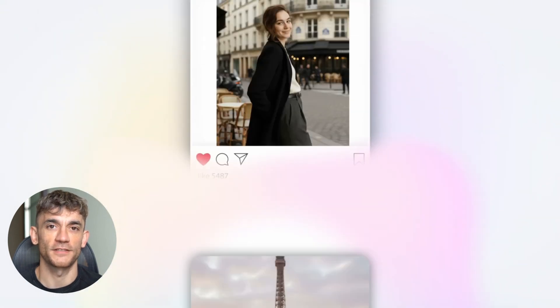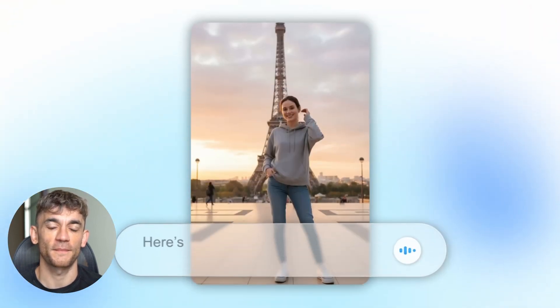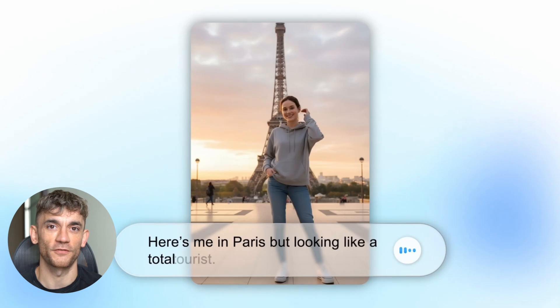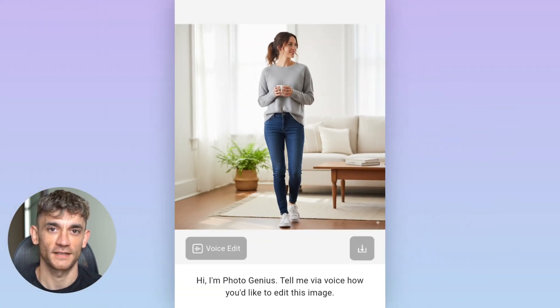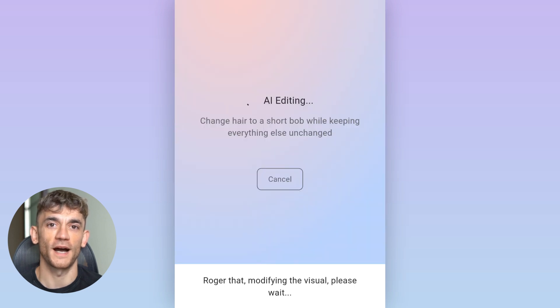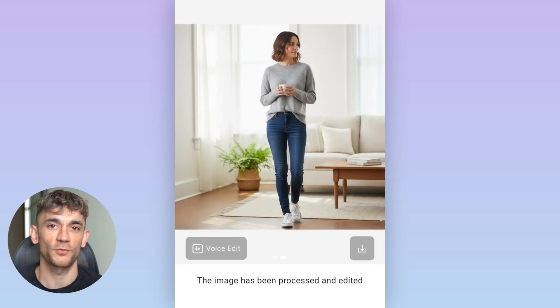The photo editing features are insane. I uploaded a random photo from my phone and told it to make it look professional. It automatically fixed the lighting, enhanced the colors, removed distractions, and made it look like I hired a pro editor. But wait, there's more — and this is where most people are missing the real opportunity.